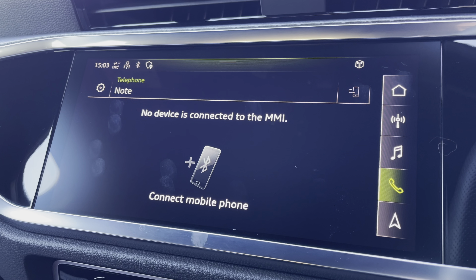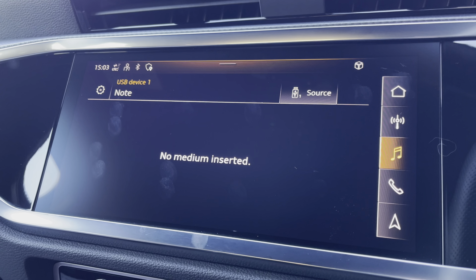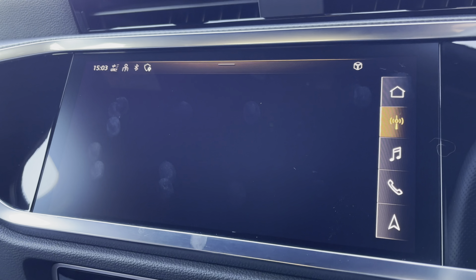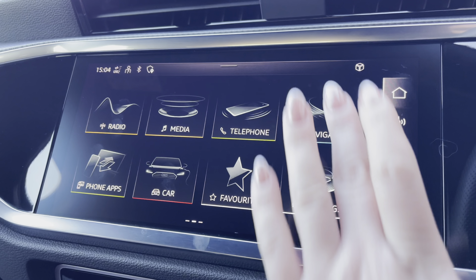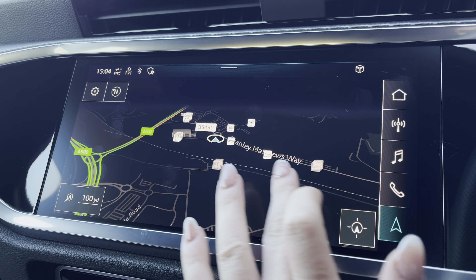Telephone to stay in touch with friends and family when on the go. Media to have all your favourite apps stored in one place. Radio to choose from your favourite DAB and FM radio stations to sing along to. And finally the navigation map to help you easily find your desired destination.